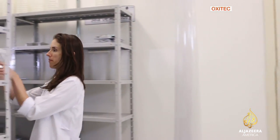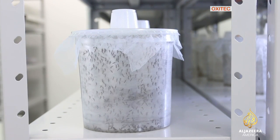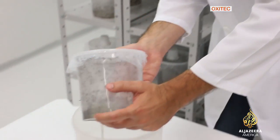The company already has a factory in Brazil which is producing millions of the transgenic mosquitoes every week, and is building an even bigger facility to produce tens of millions of mosquitoes a week, in anticipation of regulatory approval.